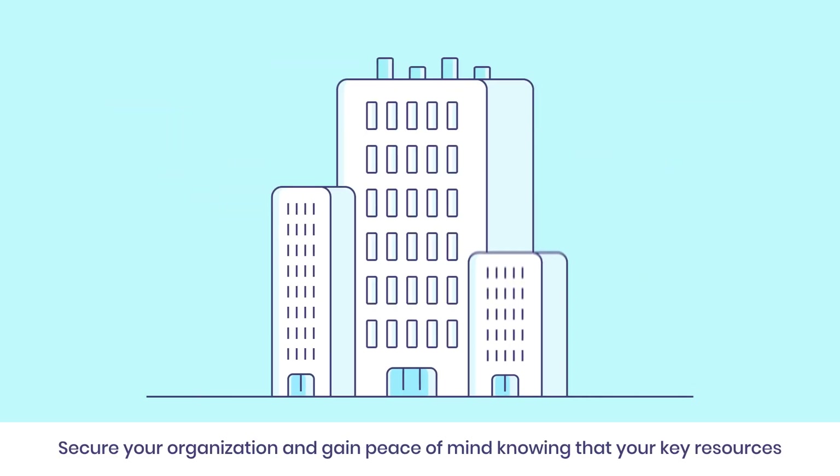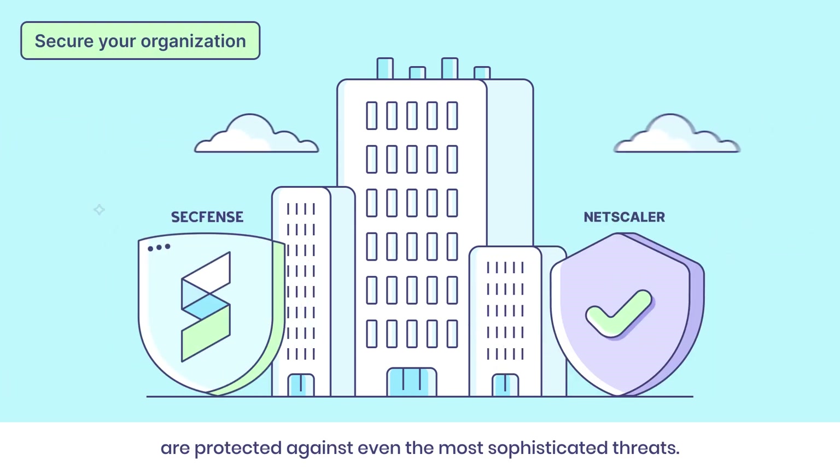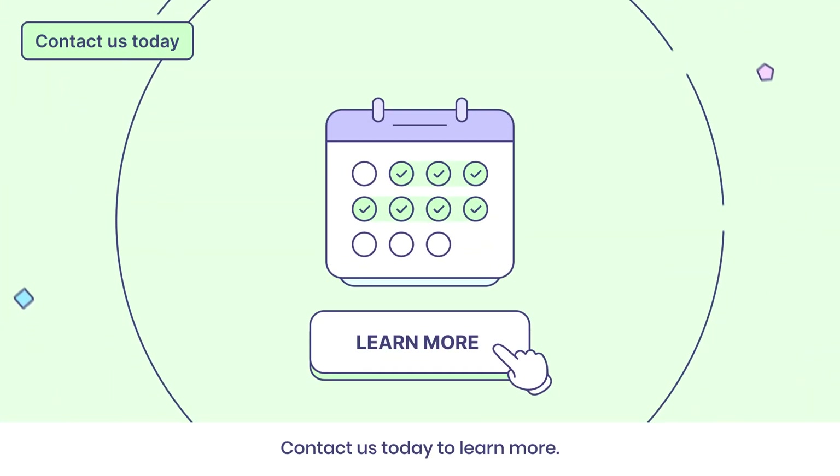Secure your organization and gain peace of mind knowing that your key resources are protected against even the most sophisticated threats. Contact us today to learn more.